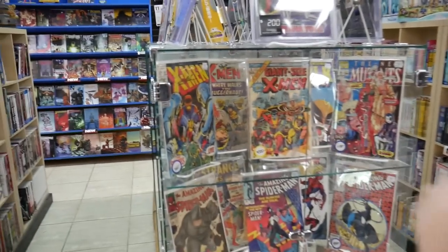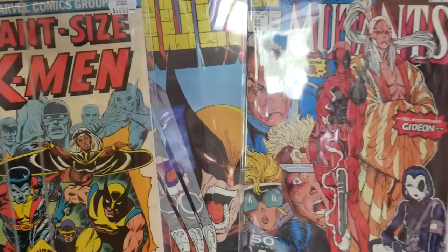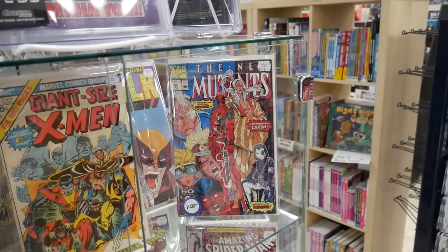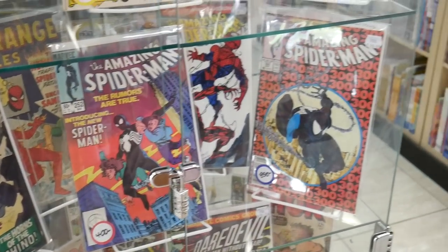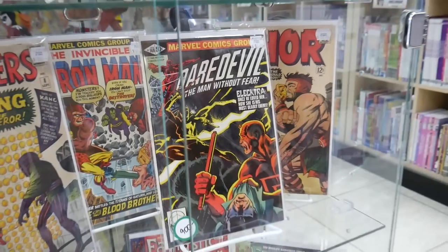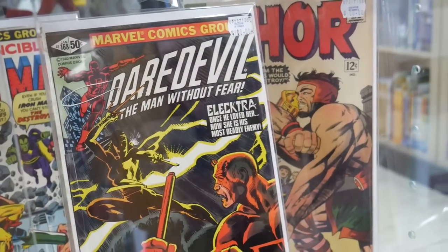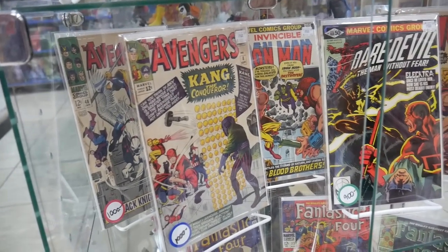X-Men 1 — jackpot right here! That's a pretty clean copy. Hulk 340, the iconic Todd McFarlane cover. First Deadpool — what are they asking for that Deadpool? 1,100. Black Suit Spidey for 400, first appearance of Venom. That's a really nice copy of 41, first Rhino. These are some pretty pricey books. Nice conditions though. They got first Elektra for, I think that's 900 bucks. First appearance of Kang for 1,000.